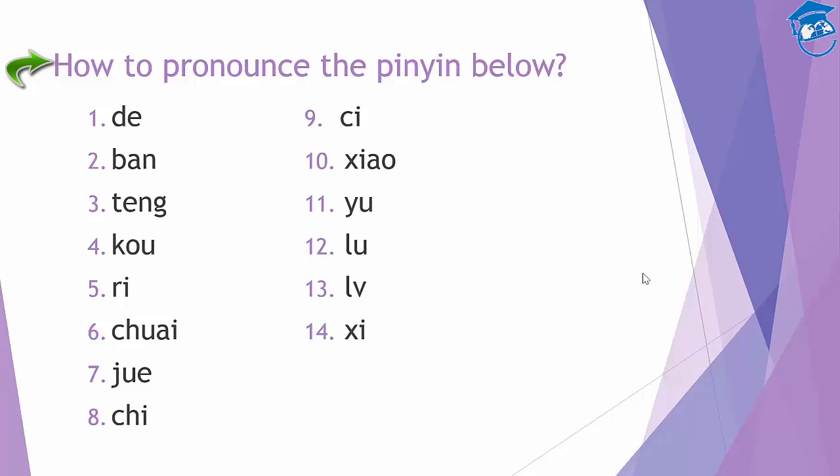What about this one? This is 'zi'. What about this one? This is 'ci'. What about this one? This is 'si'. I hope you noticed the difference — number 14 is 'zi', number 15 is 'si'.